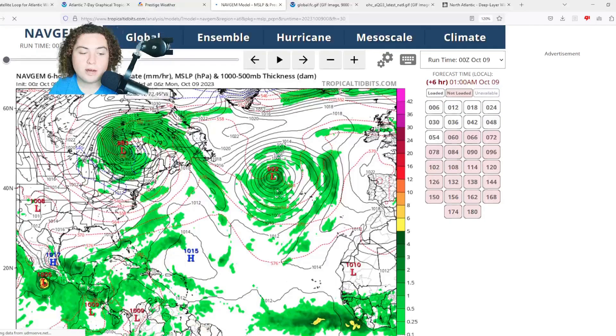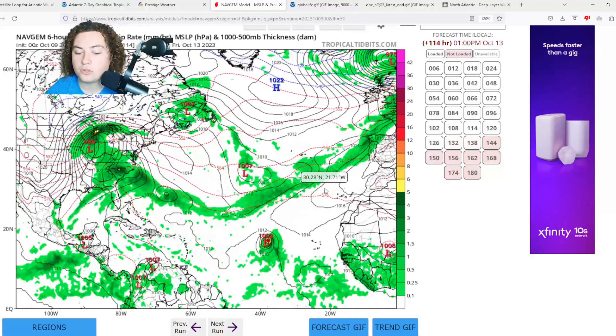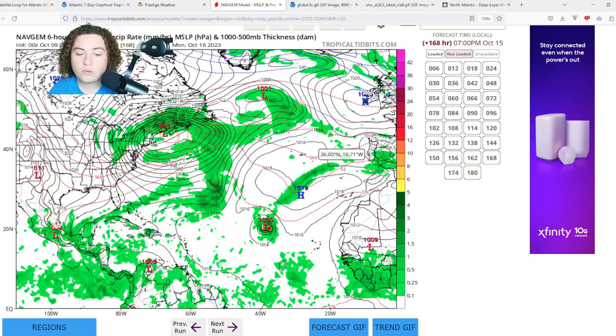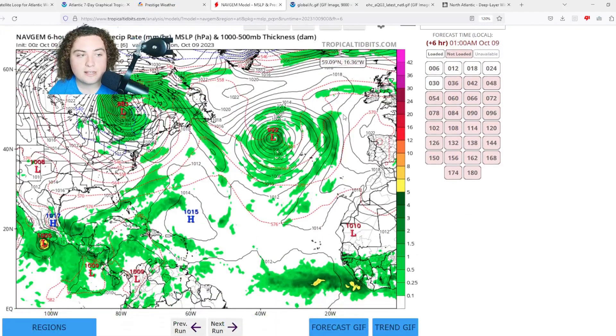Now the NAV GEM model. NAV GEM has Invest 92L organizing and developing into a tropical storm at the very least, before showing signs of stagnation and gradual weakening as it merges with another low pressure trough — completely surrounded by high pressure. That ridge of high pressure is what's going to end up blocking this from reaching the Lesser Antilles. For those watching in the Leeward Islands, it's not going to be like Philippe, which just continued moving west despite everything. That's good news.